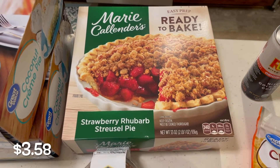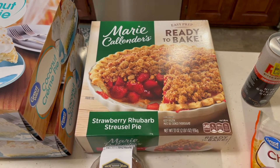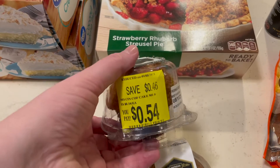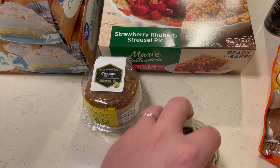They also had this strawberry rhubarb streusel, which looks really good — it was on clearance for three dollars and thirty cents. And then I found these cinnamon muffins on the markdown rack; they were fifty-four cents, so I got two of those.